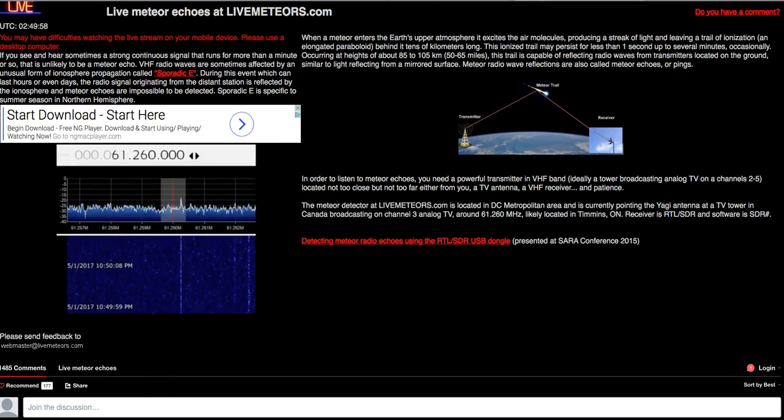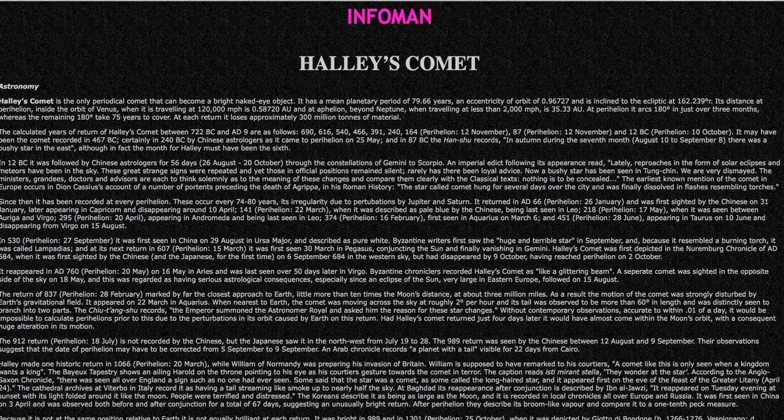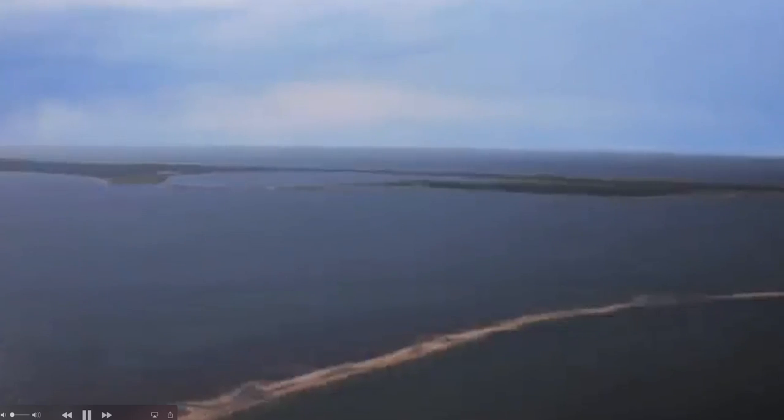Get up early in the morning and watch some meteors, or get up there with your cameras and take some pictures. Either way, eventful times we're living in. During these uncertain times, I encourage you to be brave, be strong, be wise, be ready. Thanks for watching.